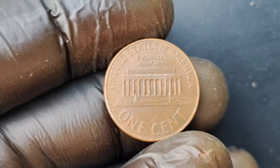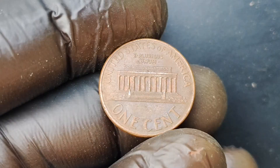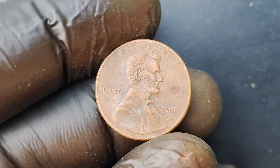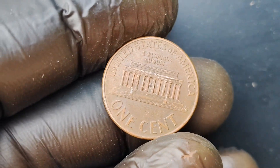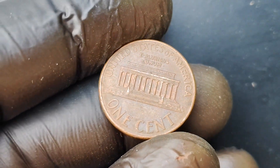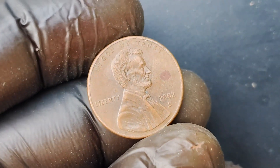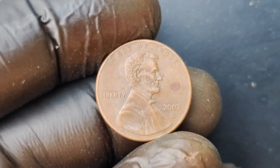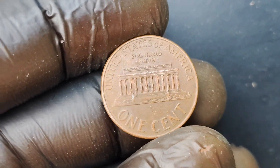You might be wondering how this seemingly ordinary penny became so incredibly valuable. It all comes down to a tiny error made during the minting process. The 2002 D-Mint Mark Lincoln Penny was supposed to have a different design on the reverse side of the coin. But due to a mistake at the mint, a small number of these pennies were struck with the wrong reverse design, making them extremely rare and highly sought after by collectors. There is a fierce competition among coin enthusiasts to get their hands on this elusive coin, with some of the most dedicated collectors willing to shell out big bucks to add it to their collection.